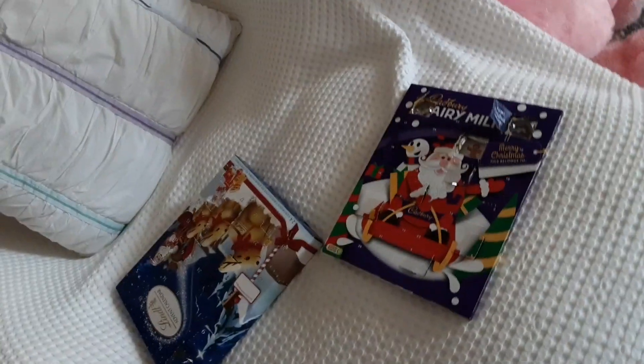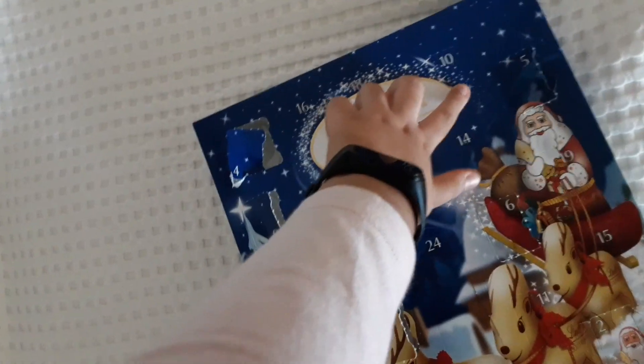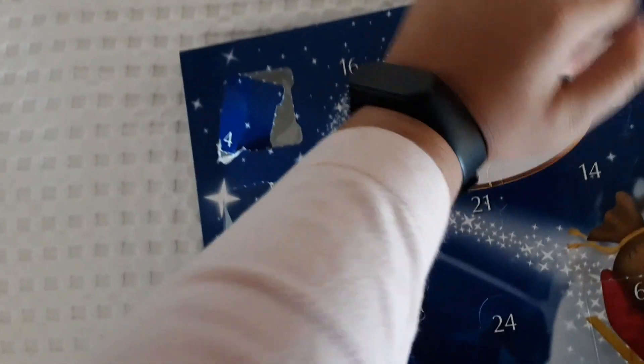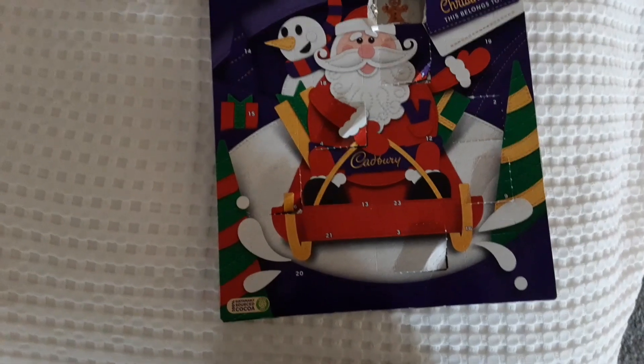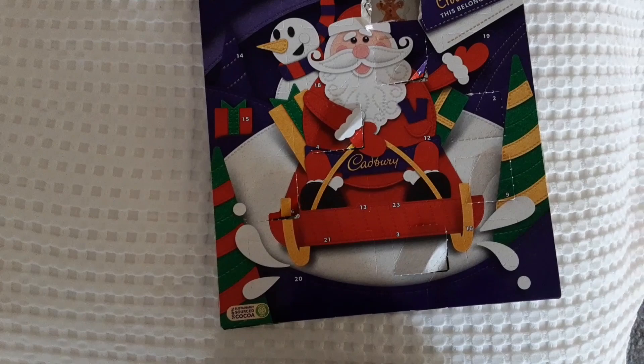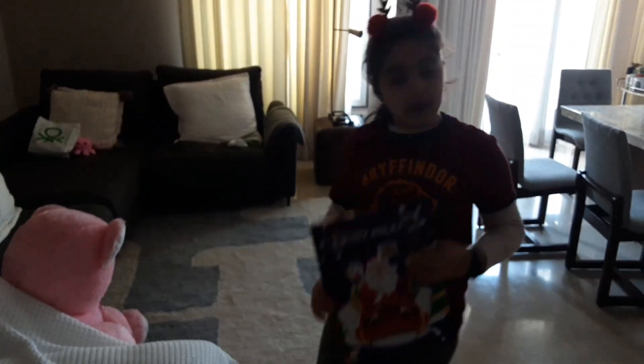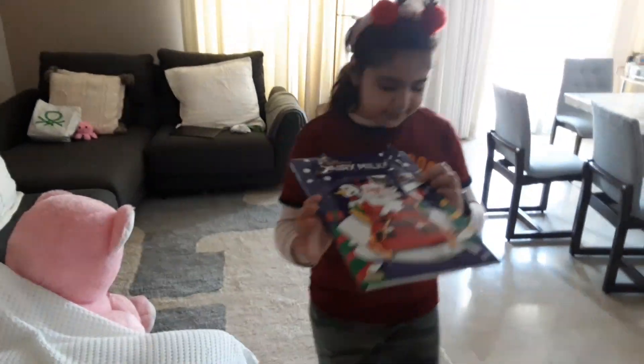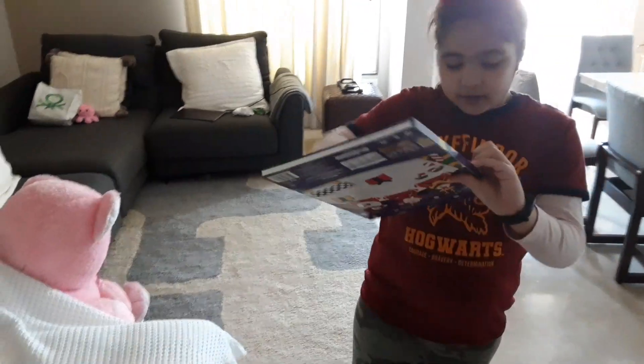Opening day number 10 in my advent calendars. First one — number 10 is right there, kind of in a small corner. Now the other one, finding number 10. This one is in the least expected spot — right there, kind of camouflaged.